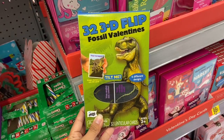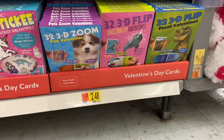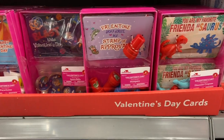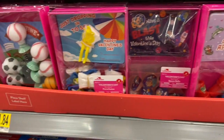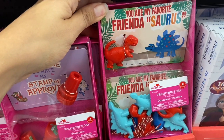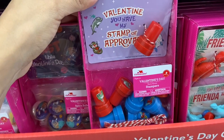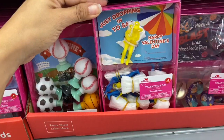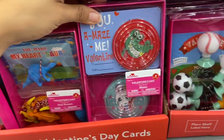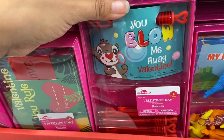They have 3D flip fossil Valentine's Day cards with a picture of a dinosaur that reveals the fossil when you flip it. All those Valentine's Day cards are $2.48. If you want to get really fancy, they have cards for $1.84 that come with eight valentines and eight little prizes — options include dinosaur crayons, stamps, space balls, parachutes, sports pop-ups, mazes, dinosaur erasers, bubbles, and rulers.